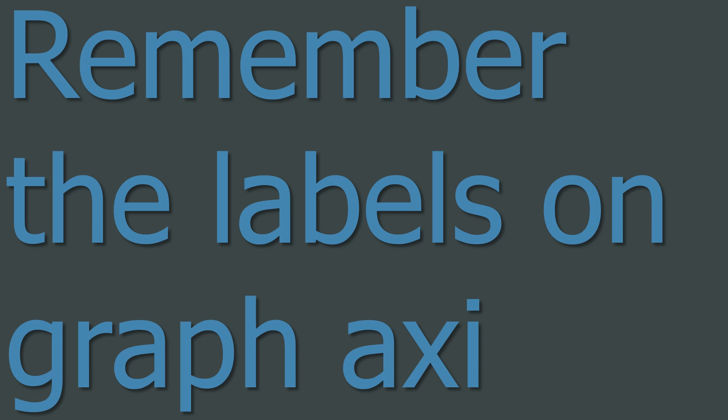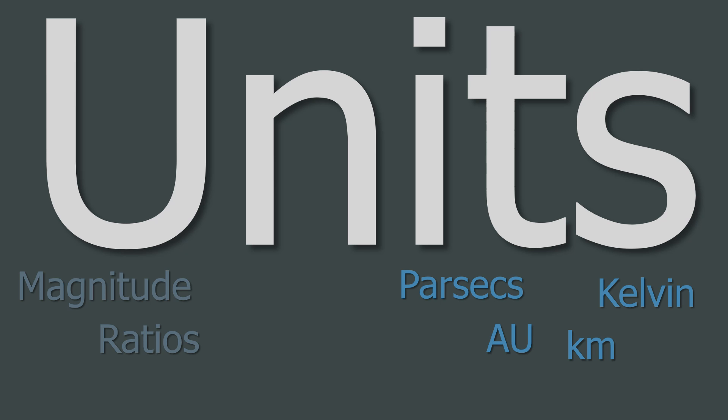Don't forget the labels on the axes of your graphs. It may be worth in your revision having a look back over some of the graphs you've already met and learning what their axes are. And don't forget units either. It's really important that you remember them. Now some things don't have units, like magnitude or ratios, but if it does have units — like parsecs or kelvin — then give the units, otherwise your answer means nothing. Some of the multiple choice questions may have the same answer but with different units, so if a multiple choice question asks you to recall numbers, it will want you to recall the units too.